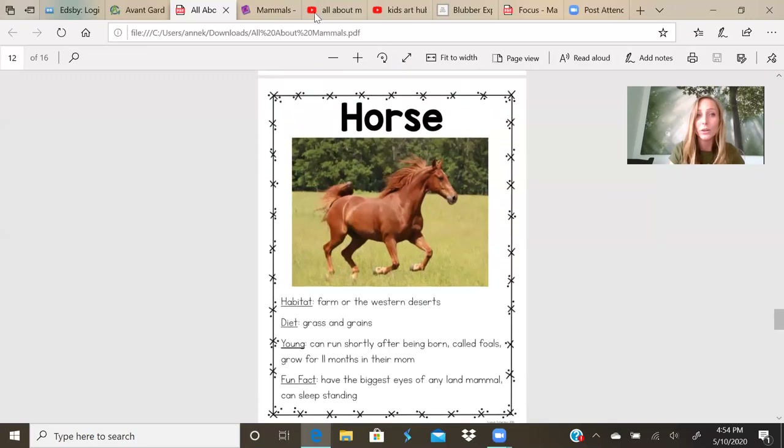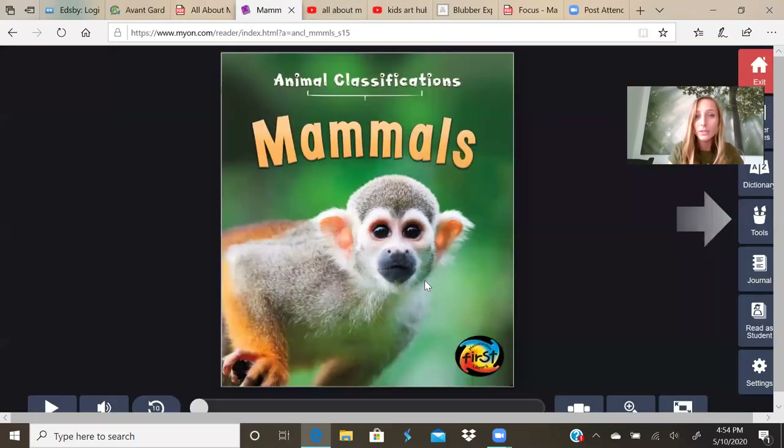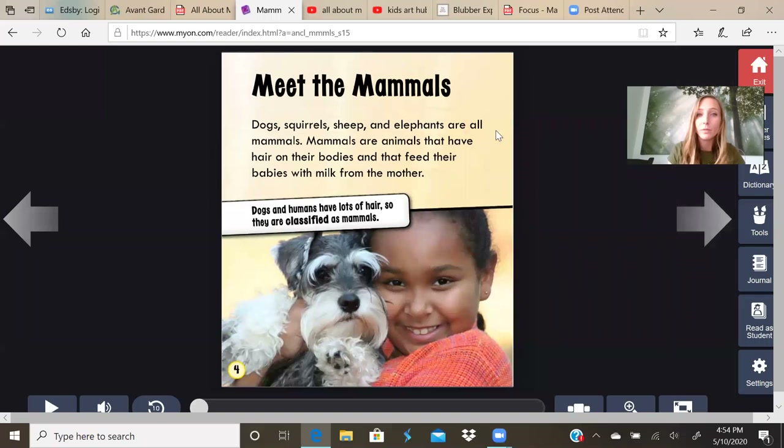We're going to move on to our story. Animal classifications, mammals. Meet the Mammals. Dogs, squirrels, sheep, and elephants are all mammals. Mammals are animals that have hair on their bodies and that feed their babies with milk from their mother.